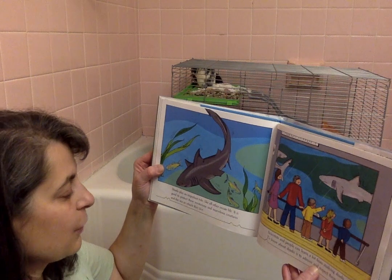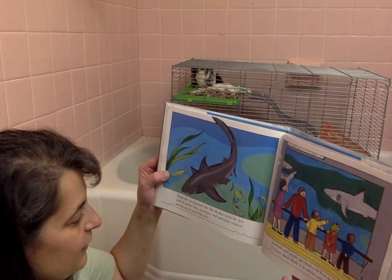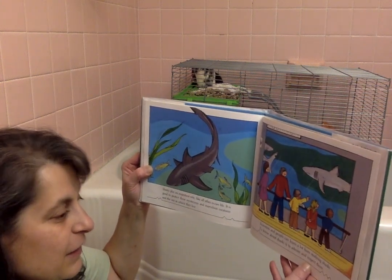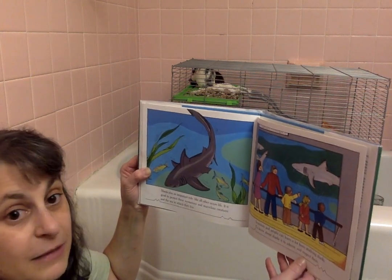Sharks play an important role, like all other ocean life. It's good to protect these mysterious and marvelous creatures and the sea in which they live. Scientists and people can learn a lot from studying sharks. To know about sharks is to admire and respect them.